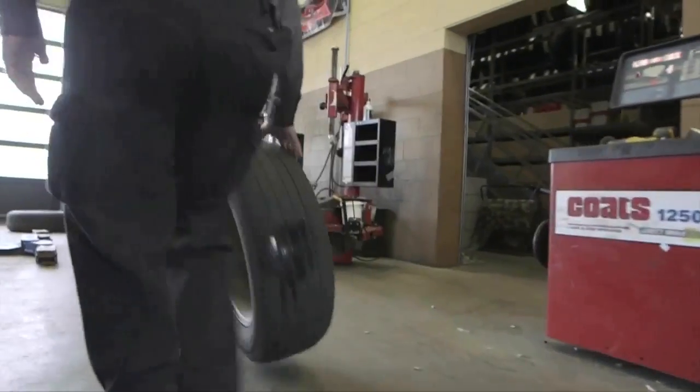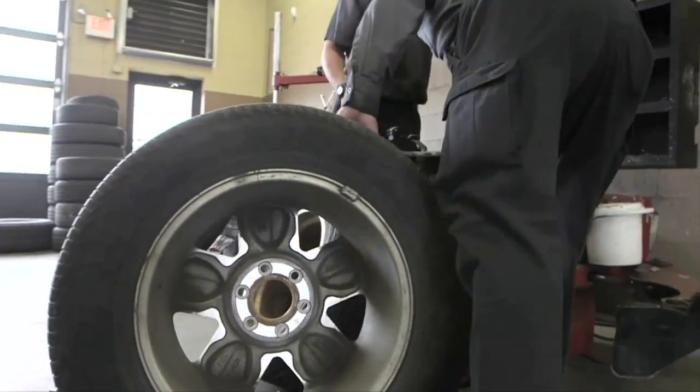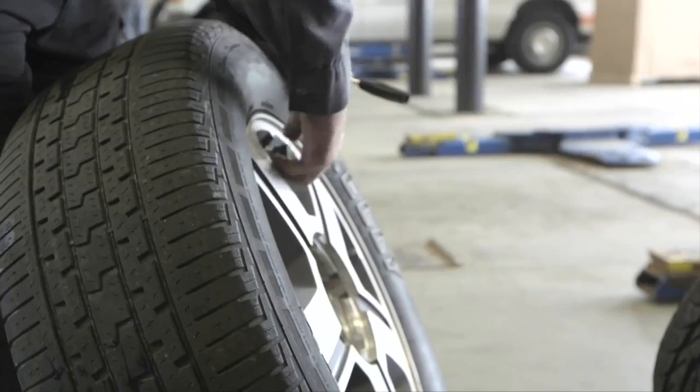If just one or two tires need to be replaced, you don't need to buy a whole new set. However, your other tires still need to be somewhat new. If you have an all-wheel drive vehicle and you replace one tire, there can't be more than 2/32nds of an inch of tread difference between the other three. If so, it can create problems with the differential of the driveline system.